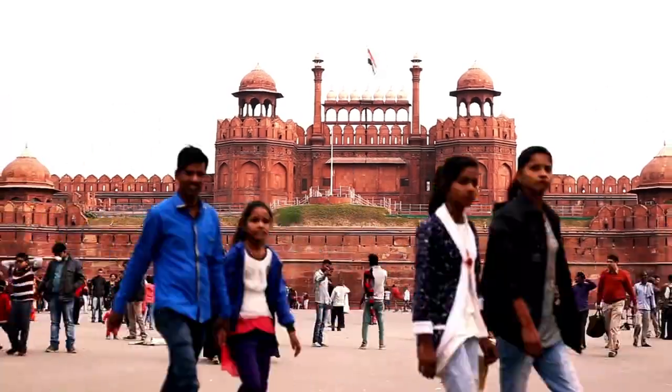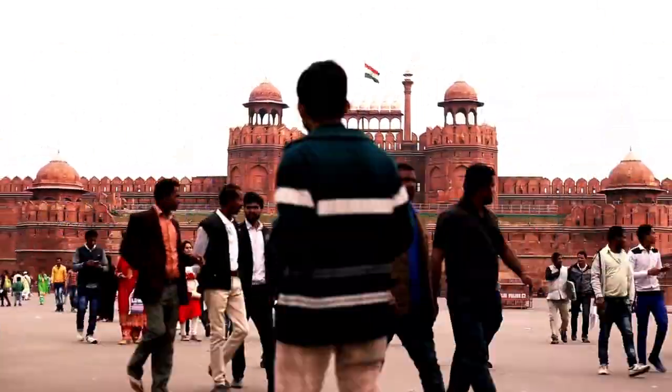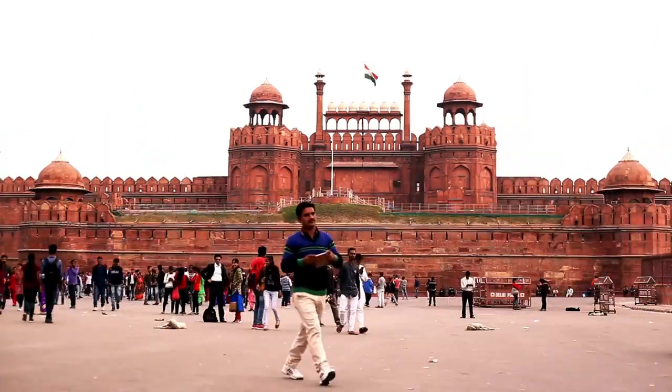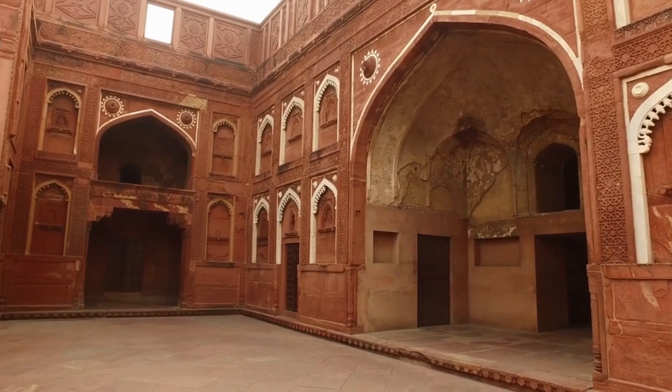Namaste and welcome to Crazy Land, your ultimate destination to explore the beauty and cultural richness of India. In this video, we will be exploring the historical significance of the Red Fort in Delhi.